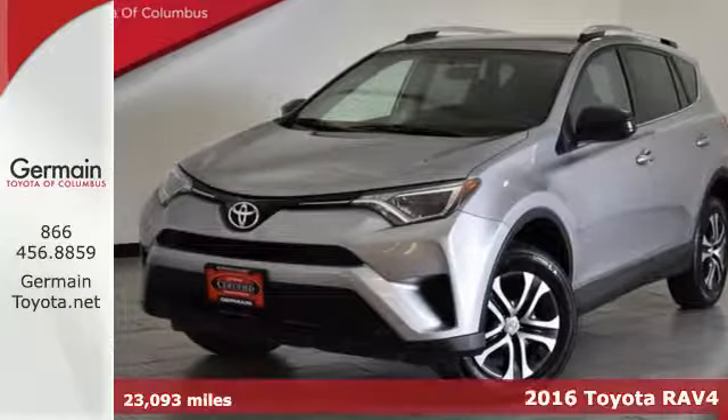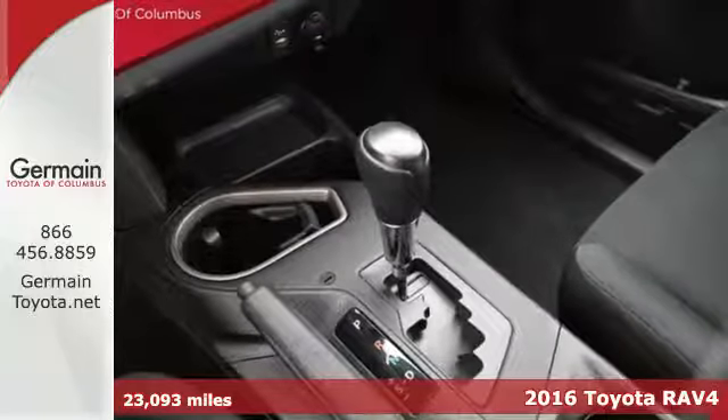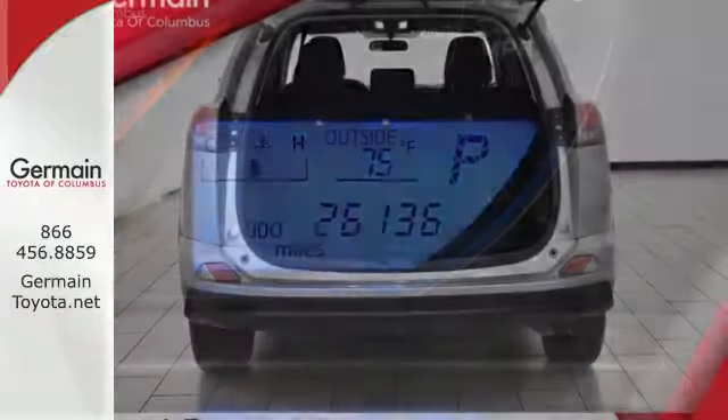Here's a 2016 Toyota RAV4. This dynamic, elegant, and spacious RAV4 is the right choice for whatever's next. Its fearless front end and lower side panels give it a bold, athletic build.